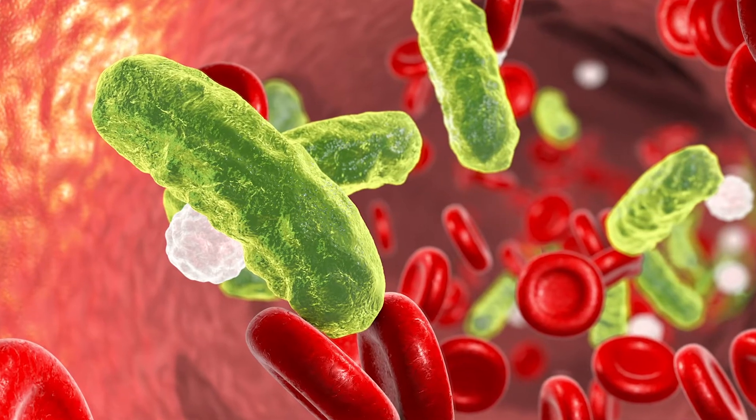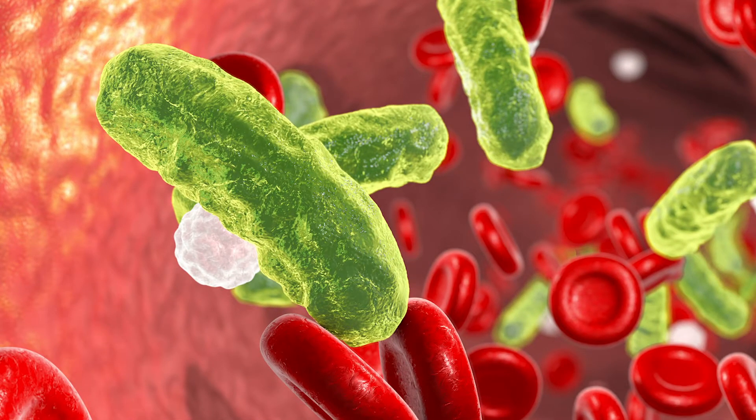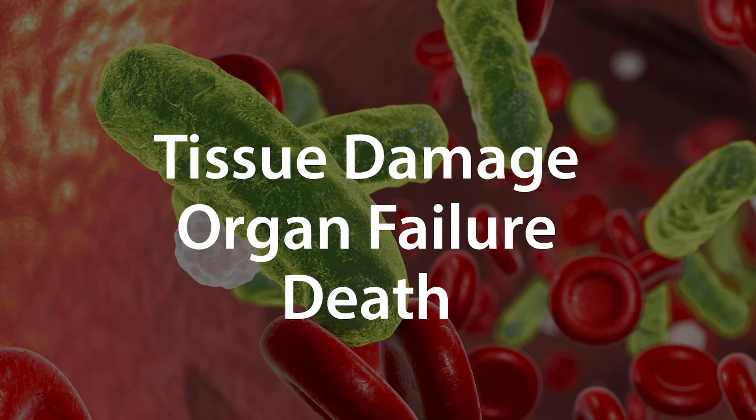It happens when an infection you already have in your body triggers a chain reaction. Without timely treatment, sepsis can cause tissue damage, organ failure and even death.